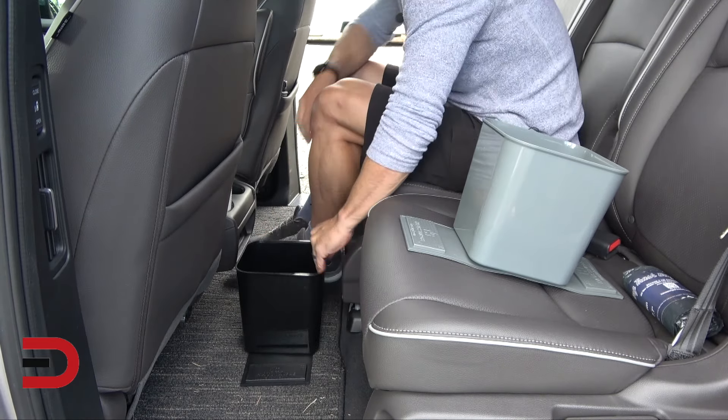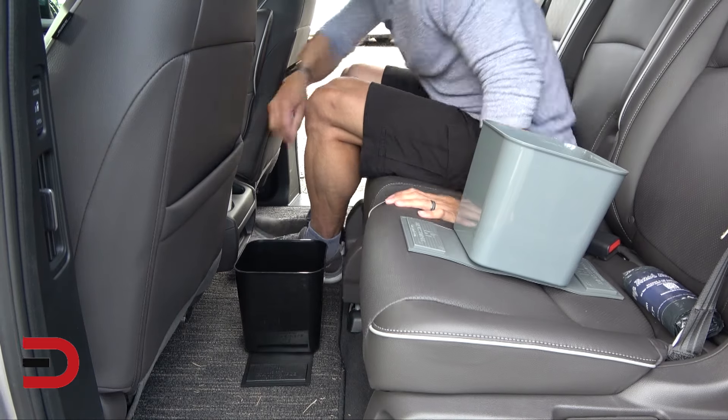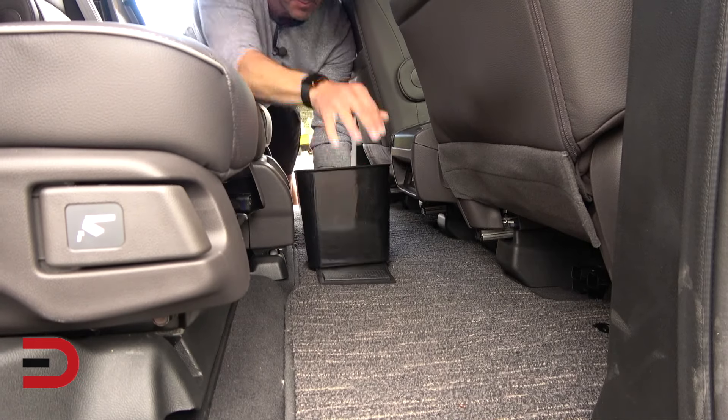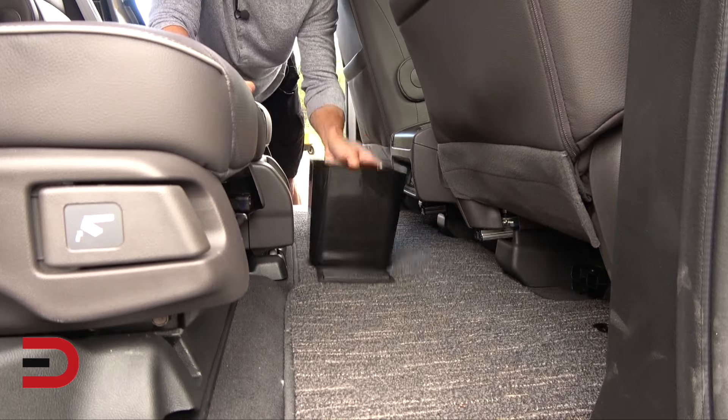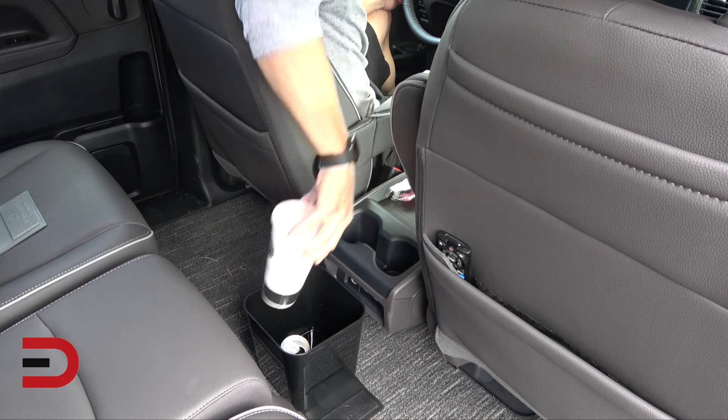After all, nobody likes a dirty vehicle. Am I right? And as you can see here, it fits perfectly in the middle row of my Honda Odyssey minivan. It's easily reachable from both the driver and passenger seats up front.